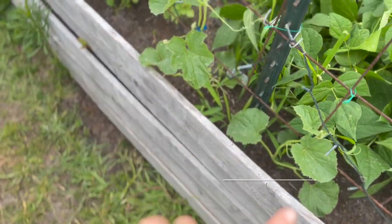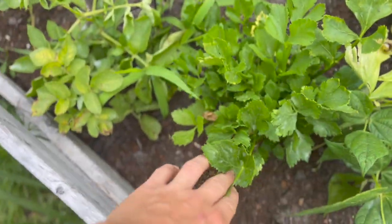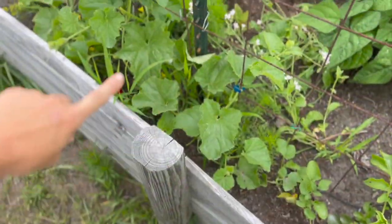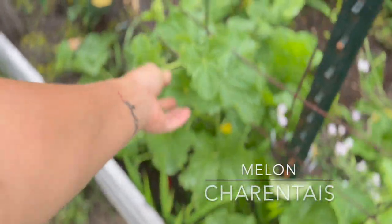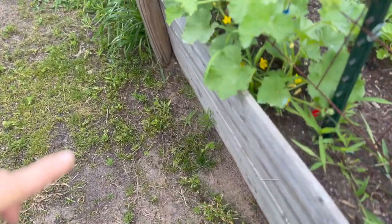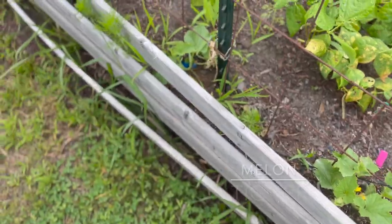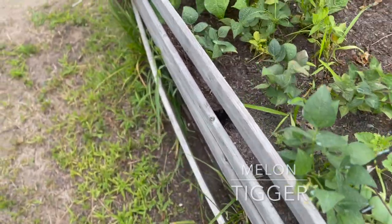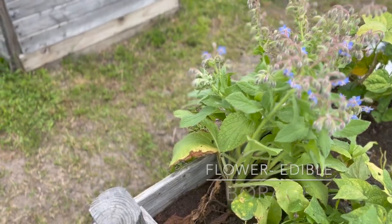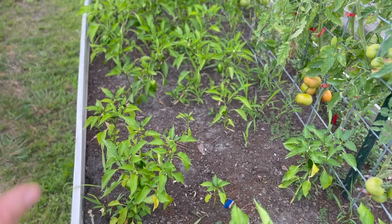I'm pretty sure these are the har har melons, but don't quote me on that since my labels are gone. This is celery—I think it's Utah celery. These are our charantais melons starting to work their way up the trellis, which is really exciting. Down here we have some kajari melons starting to finally take off, and then these are our tiger melons over in through here. These right here are dragon tongue bush beans. This right here is borage—you can see the bees absolutely love the borage.